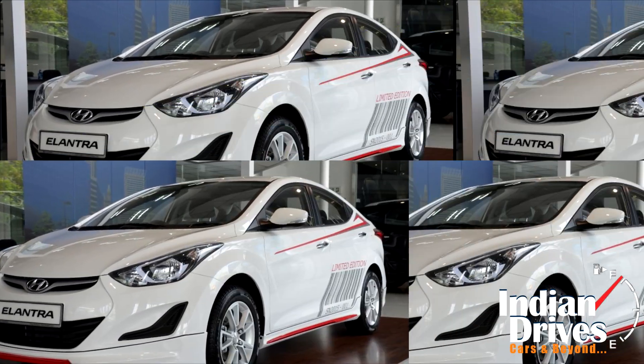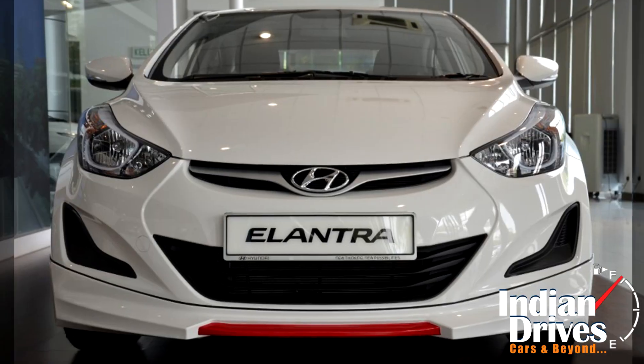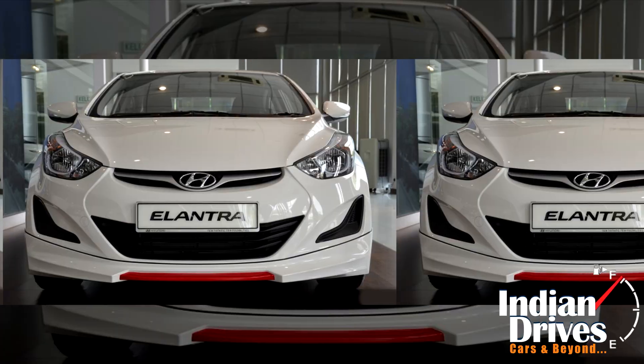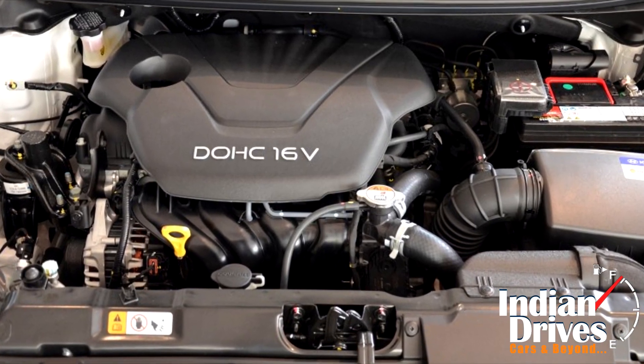Power for the Sport Edition comes from a 1.6-litre MPI Gamma power plant that's good for 130 PS of power with 157 Nm of torque. The engine will be mated to a 6-speed automatic transmission.